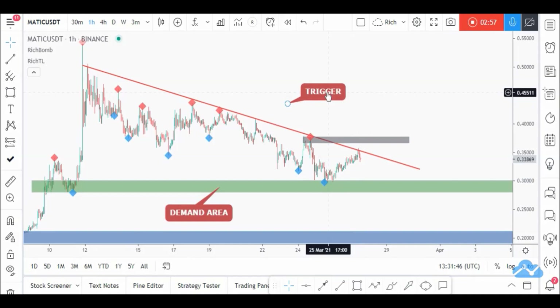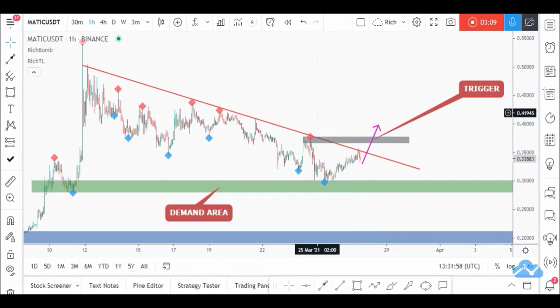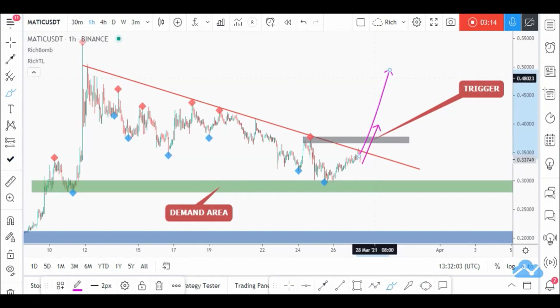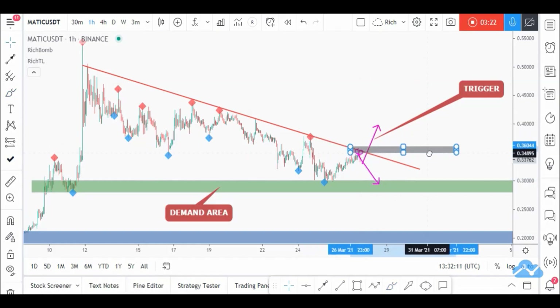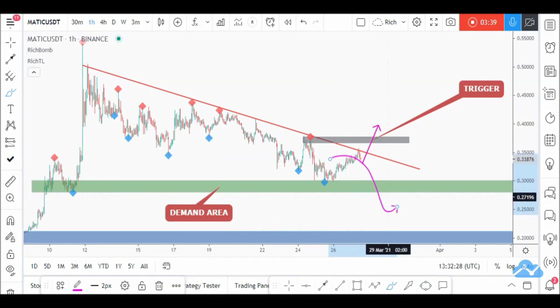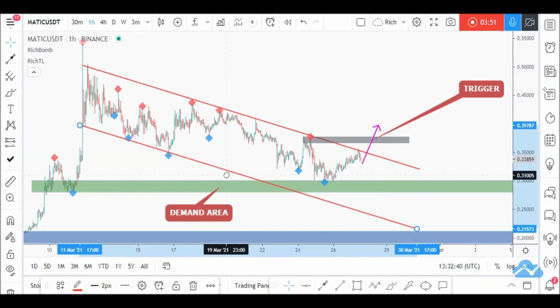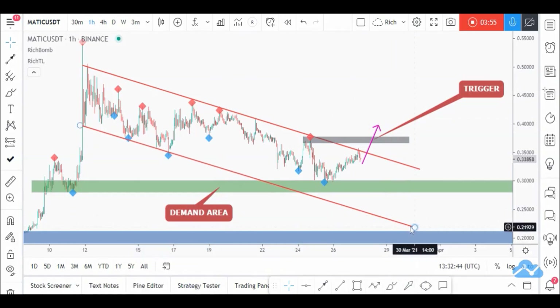We'll be waiting for a momentum candle close above this area to confirm that the impulse movement is about to start. If a new swing high forms, we'll adjust our trigger swing to be around that higher level. As for current market conditions, we'll wait for a momentum candle close above this area. Until the buy is activated, MATIC would be overall bearish and could still break below this demand area — in that case, we'll look for new buy setups around the lower demand area. Best of luck.